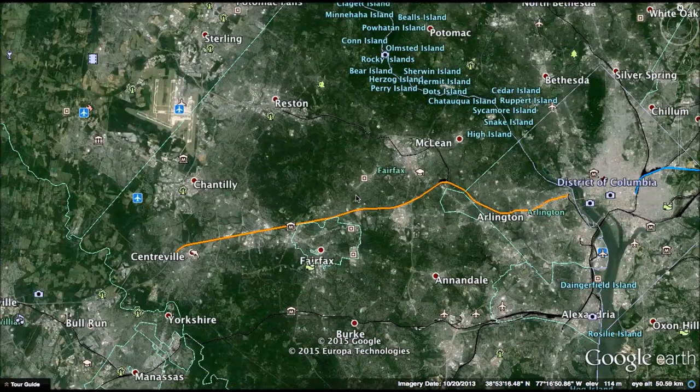Hey guys! I'm back with some transportation. In this video, I've planned and drawn the route of an extension to the Washington Metro's Orange Line.